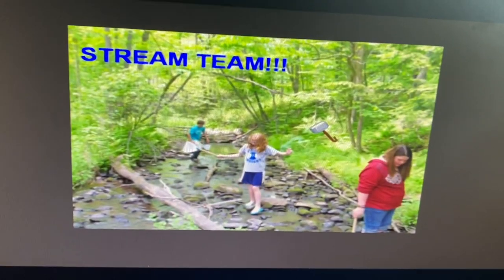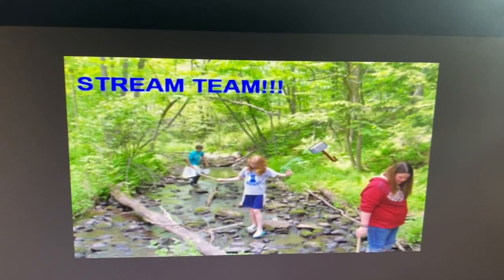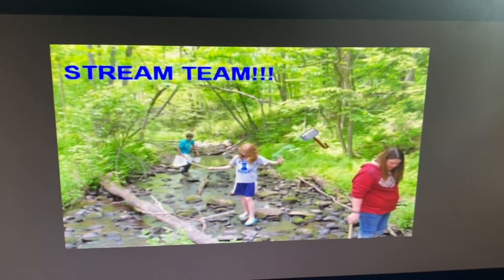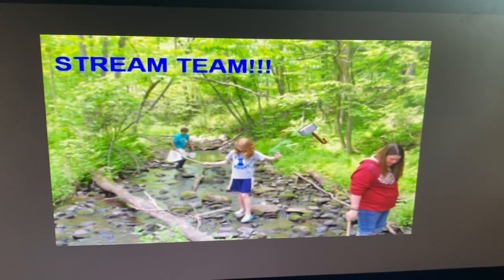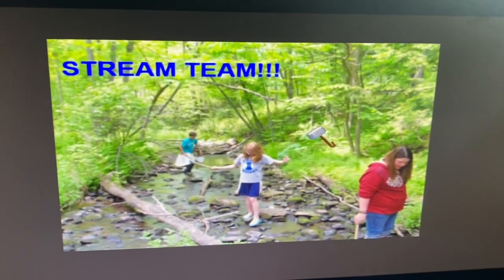I want you to make a prediction. Do you think that our stream, Button Brook, is healthy, kind of healthy, not really healthy, terrible, gross? Make the prediction now, and then we'll head on outside.